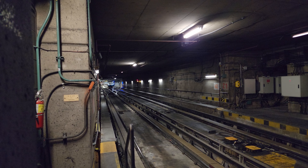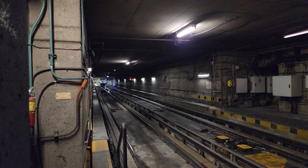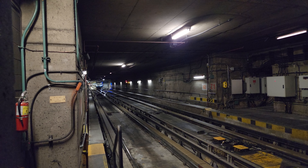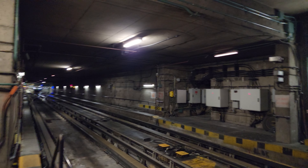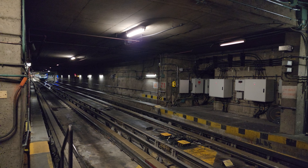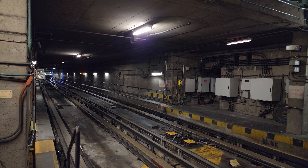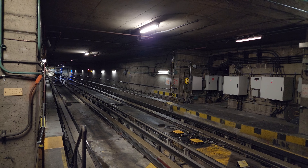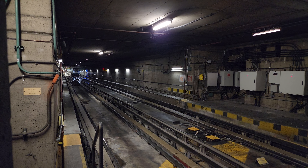Good day to all my viewers. It is Monday, December 18th, 2023, approximately 7:17 AM Eastern Canadian time. We're here at the Angrignon metro station where we're filming some metro train action — these are train switching tracks — and hopefully we'll even see some trains entering service from the Angrignon garage.